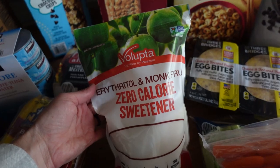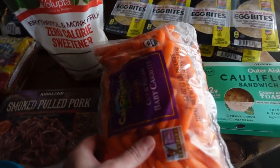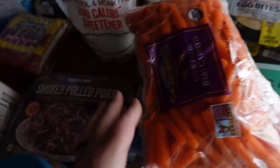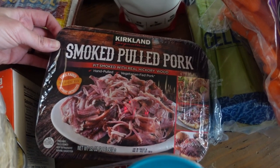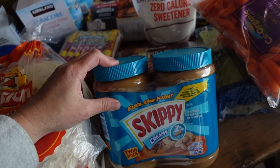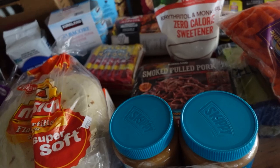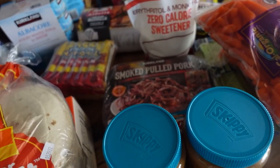Here we have a sugar replacement — a monk fruit sweetener. I have two packages of carrots, celery, and smoked pulled pork. I love to do the pulled pork in my crock pot or Instant Pot and just drizzle a bunch of barbecue sauce on it. I'm also trying to add to our food storage, so you'll notice some of these items will be specifically stored for our food supply.